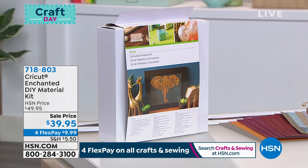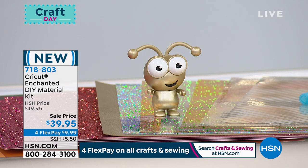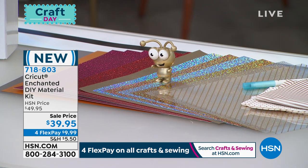You are getting big 12 by 12 sheets of paper, glitter paper, fabric, some leather to get started, and acetate. You even get 15 projects that go along with that — the software to make the projects — for $9.99. Check it out on HSN.com, item number 718-803. Look at that little guy — he's adorable!